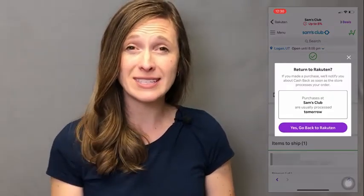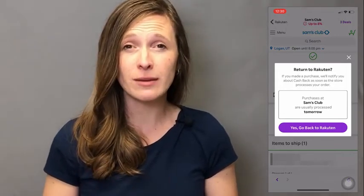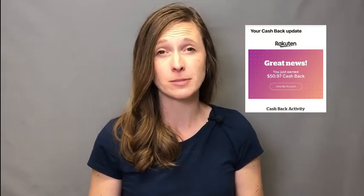Once I am done shopping and I've added everything to my cart, I click the confirmation button to purchase whatever I'm buying at Sam's. Then Rakuten will send a pop-up and notify me that I am going to be notified as soon as I get the cash back, usually within 24 to 48 hours. If you have your notifications turned on for Rakuten, a notification will pop up telling you when you get your cash back.